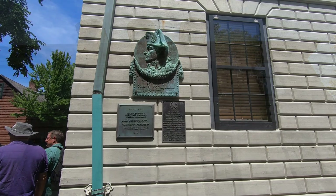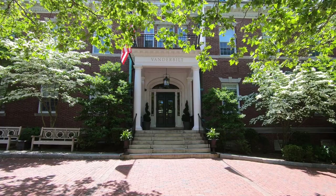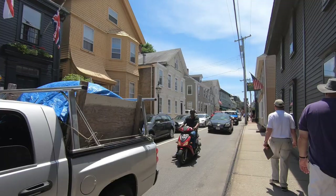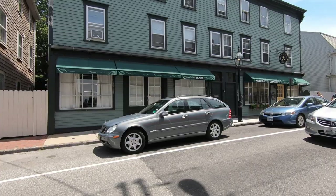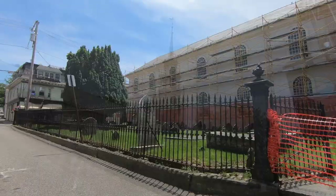This home is the Vernon House. It's constructed from wood, not brick — it was just made to look like brick. This is the Trinity Church, in operation since 1696 and the oldest Episcopal church in Rhode Island.